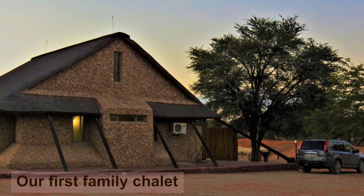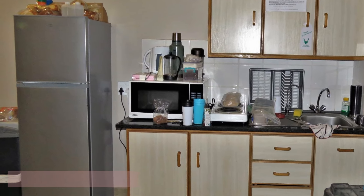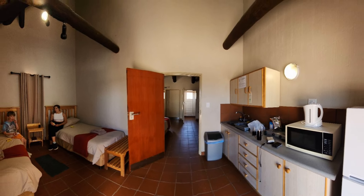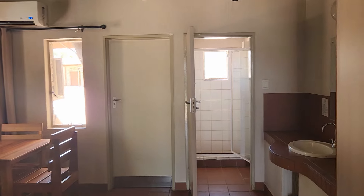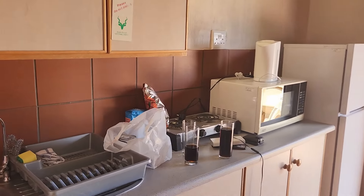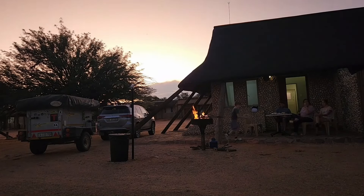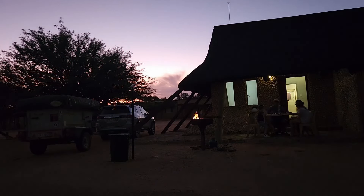We've stayed at both the chalets and the campsite at Twee Rivieren. We started off our trips to the Kgalagadi in a chalet, which was incredible — it's one of the best ways to start your journey, especially when you've got kids. It's a nice way to introduce them to the park. It's got air conditioning, so sleeping and days are far more fun for the kids and for ourselves. For us now that we've been there a couple of times, we enjoy ending our holiday at one of the chalets. Note that Twee Rivieren is the only camp in the Kgalagadi affected by Eskom's load shedding.